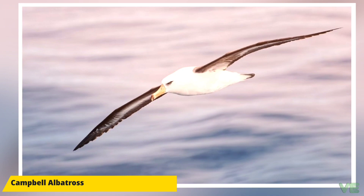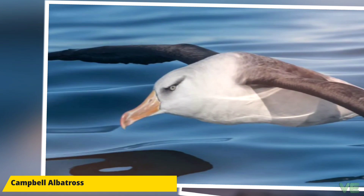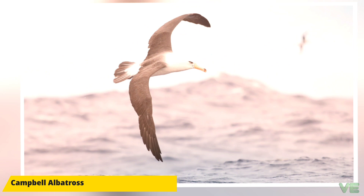The Campbell albatross, or Campbell mollymawk, is a medium-sized mollymawk in the albatross family. It breeds only on Campbell Island and the associated islet of Jeanette Marie, in a small New Zealand island group in the south Pacific. It is sometimes considered a subspecies of the black-browed albatross. It is a medium-sized black and white albatross with a pale yellow iris. The Campbell albatross feeds on fish, squid, crustacea, carrion, and gelatinous organisms.